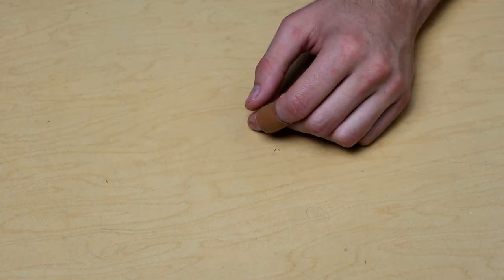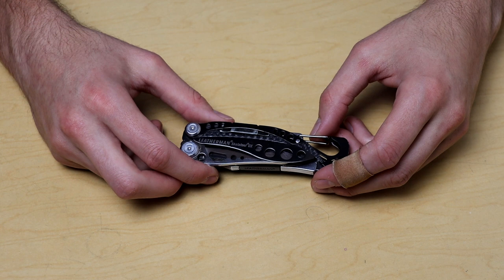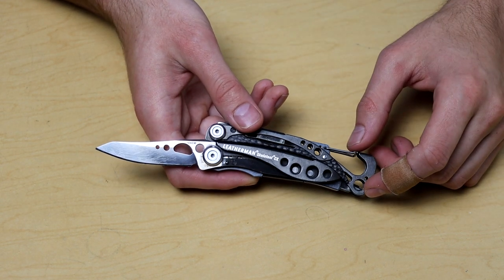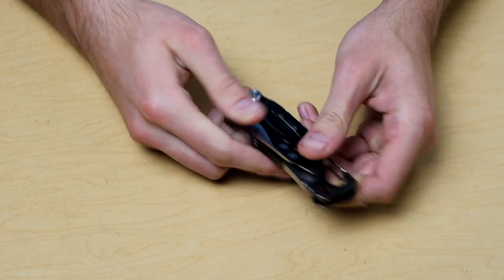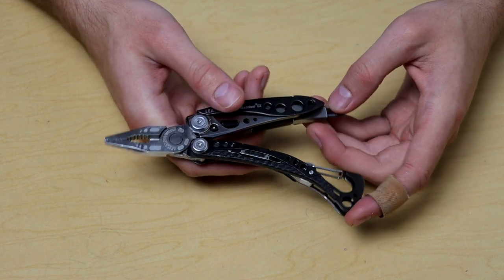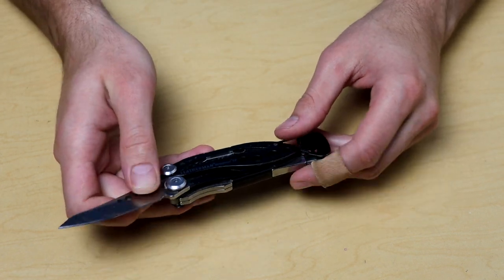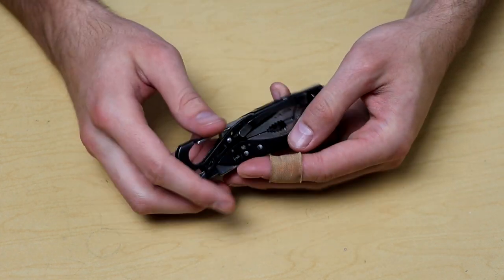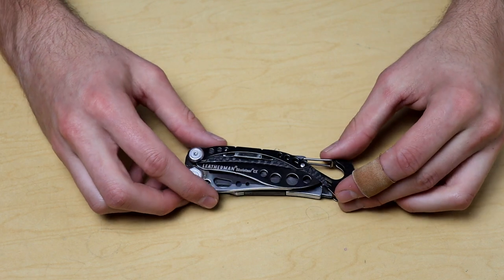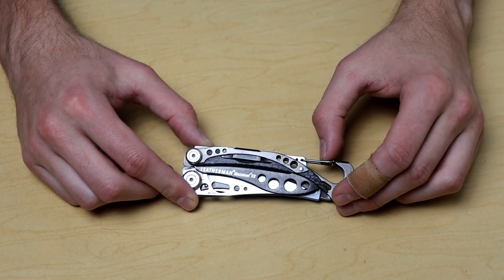For actual knives I've been carrying the Leatherman Skeletool CX pretty much every day for the last month and a half. I do usually rotate between this and the Spyderco Tenacious, but I've been getting more use out of this one lately. It's a great multi-tool — I've made a full video on it. It's got just the essentials: screwdriver, pliers, wire cutters, and a knife blade. One of the best lightweight everyday carry multi-tools, and it has a pocket clip which is a big reason I carry it. Leatherman is USA made.